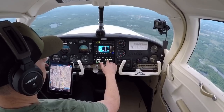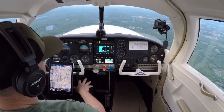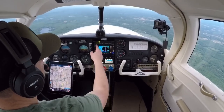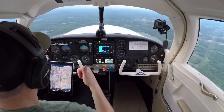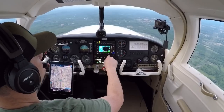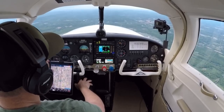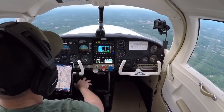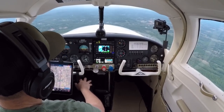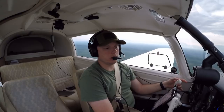In New York, good evening. Mooney 87 November is with you at 3,500. 6887 November, New York Approach. Maintain VFR, advise inbound to Stuart. Altimeter 3020. 3020 altimeter, I will notify you of any changes. 87 November. Okay — there's some rain over there. We're not going that way. I don't mind a little rain because it washes the plane off. I don't have to wipe it down when I get back since I somehow hit all these bugs at 3,500 feet. But she's flying really good — nice and straight and level.